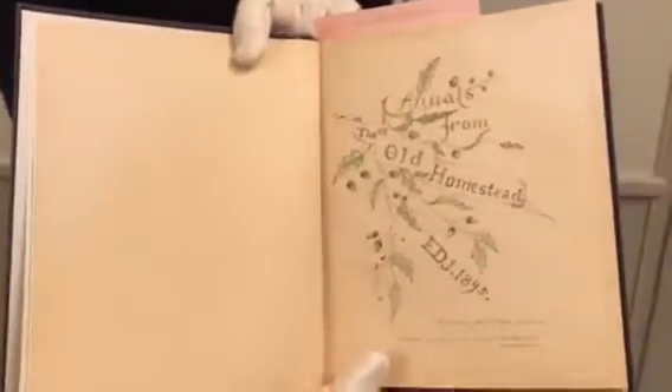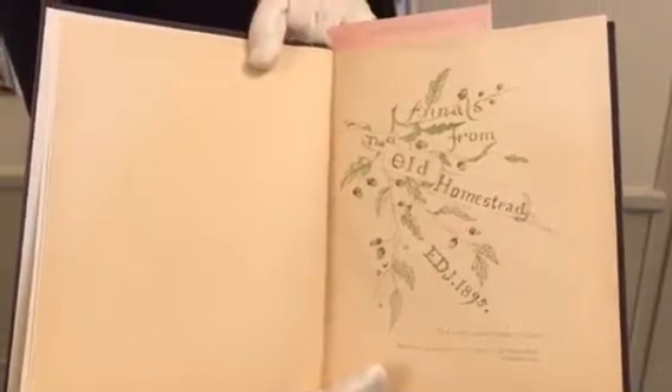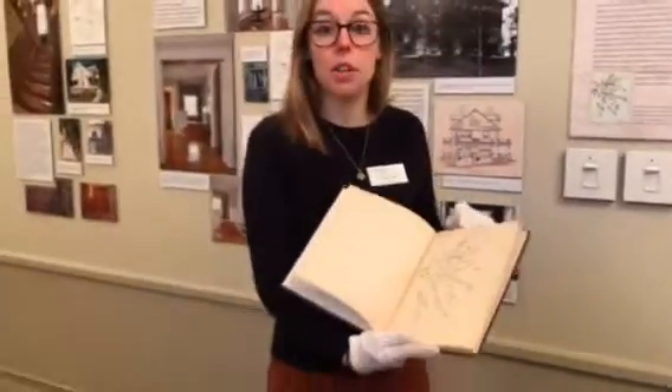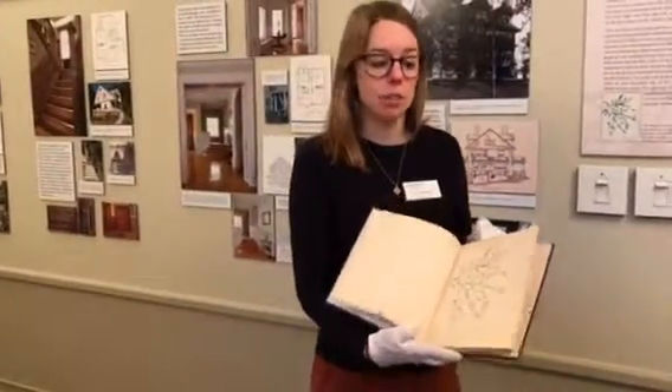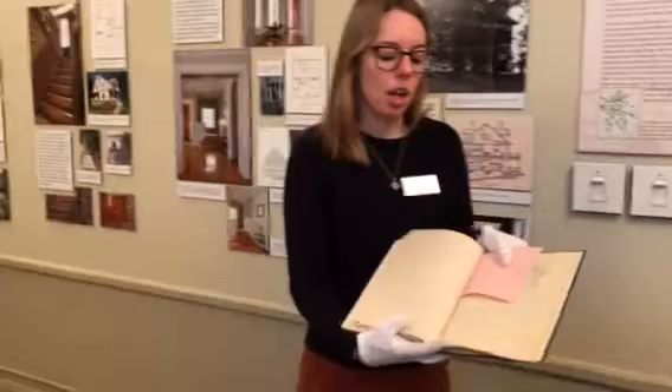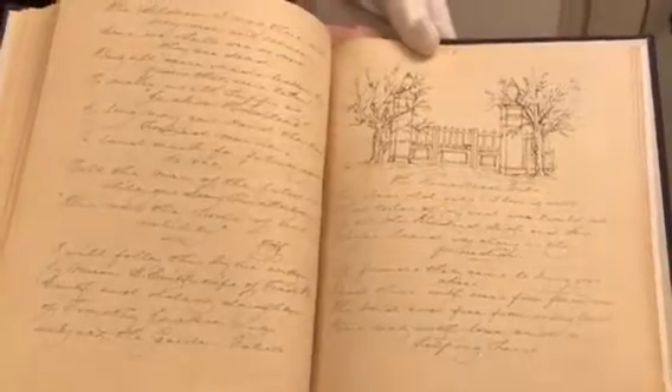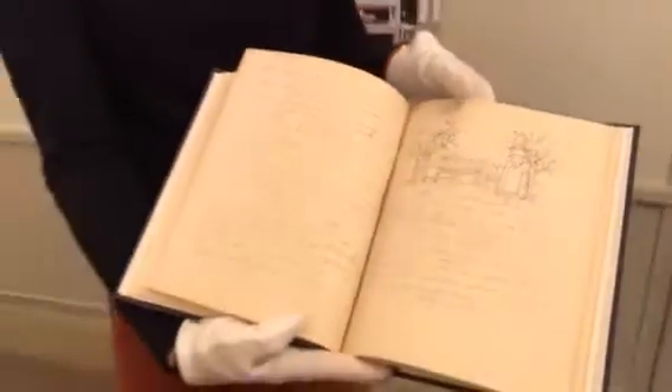As we can see here, she was a gifted artist. This is the front page of her book. Ellen Jackson wrote recollections of how her father assisted people freeing themselves from slavery in her beautiful script in her book, as well as drew photos of her home. And today, if you visit the Jackson Homestead, you can still see this front gate here,